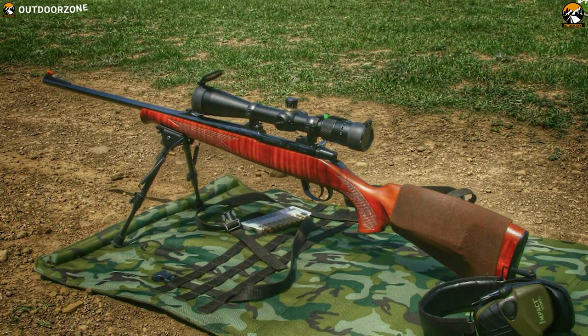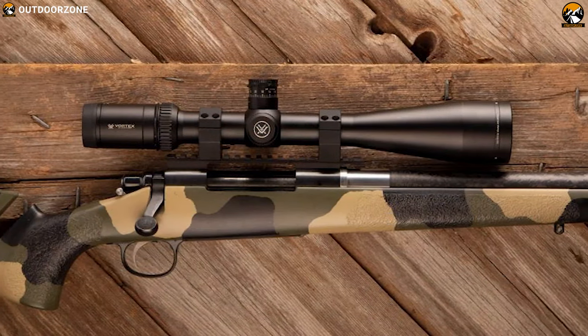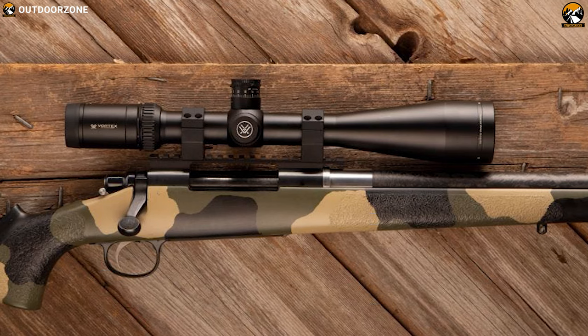Combining performance and durability, the Vortex Optics Viper 6.5-20x50 PA can deliver your desired performance to elevate your game every time.